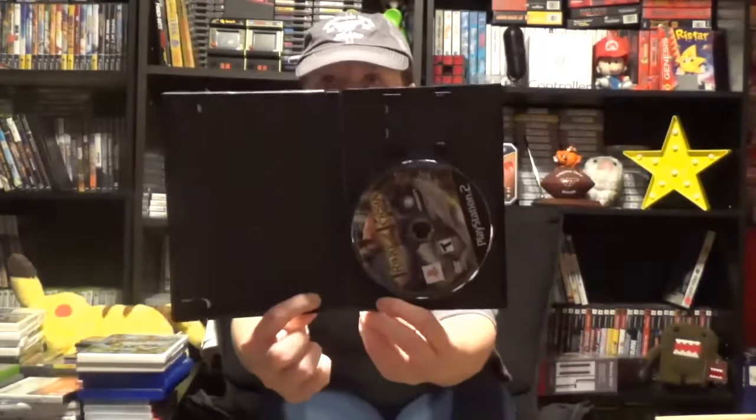Then I got Prince of Persia: The Sands of Time, because I've been getting into Prince of Persia games and I did not have this one. This is for PS2 and it doesn't have the manual. A long time ago I didn't really like Prince of Persia too much, but now I enjoy it more. I've been playing a newer version and really enjoying that one, but I hadn't played this one yet so I thought I might as well pick it up.